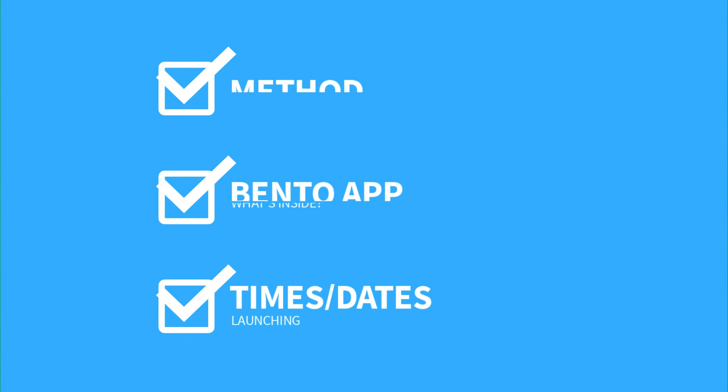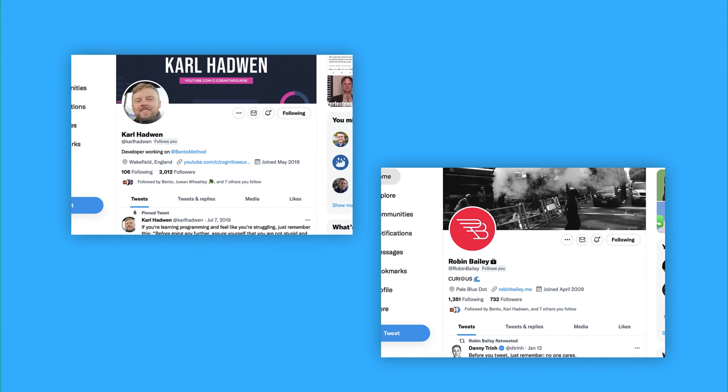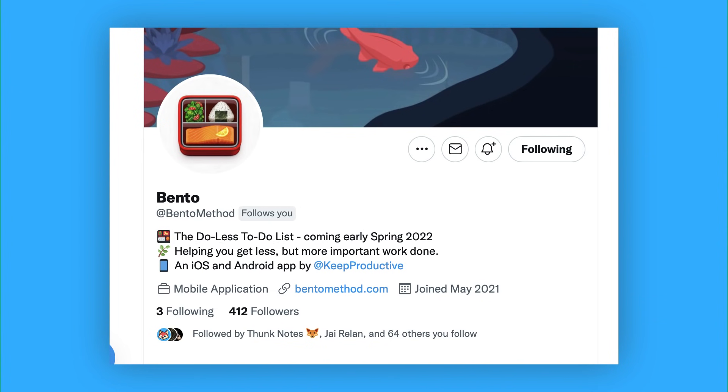What I want to do with this video is talk through the concept, the actual app itself, dates and important information, and then answer some questions near the end. I've been really fortunate over the last year to be working with my good friends from university, Carl and Robin, on the app development side. I'll leave their Twitters in the bio, and you can follow the Bento method to keep updated.